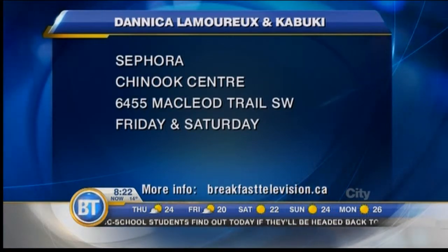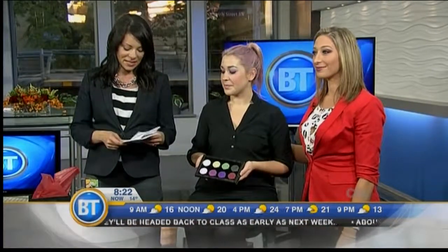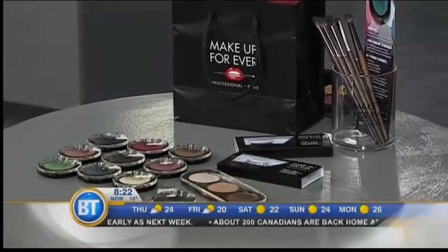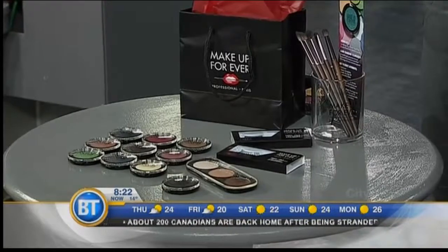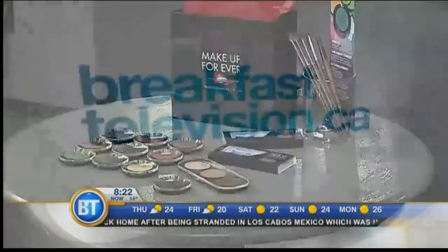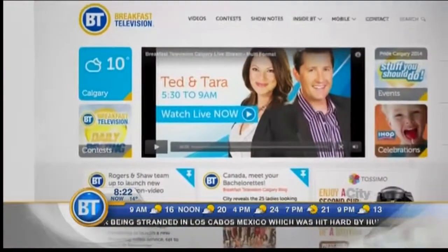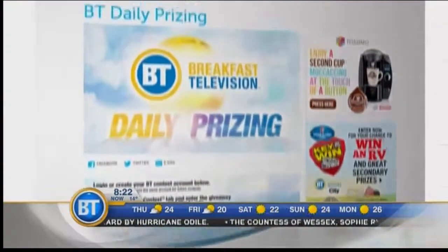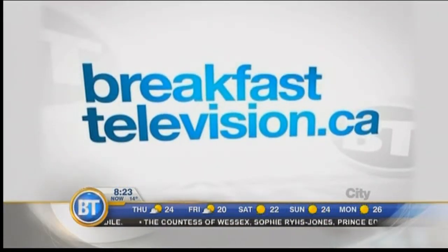The girls at Sephora know and will be able to help you. This is great advice. Head to breakfasttelevision.ca — we have an amazing Makeup Forever prize for one lucky viewer this morning, consisting of shadows, liner, brushes, and more, valued at $250. Just head to breakfasttelevision.ca, click on contest, scroll down to daily prizing to enter. The 17th person to enter will win — please tell us you're entering for the Makeup Forever prize. No purchase necessary. Full rules at breakfasttelevision.ca. Thank you so much, ladies.